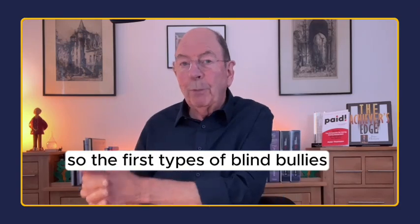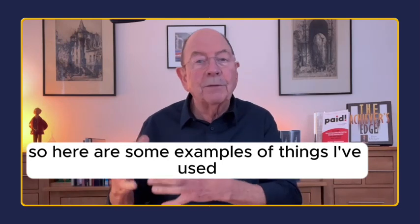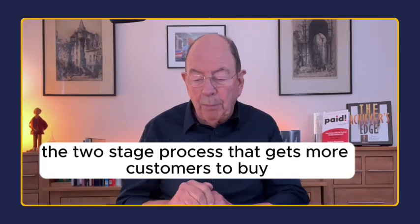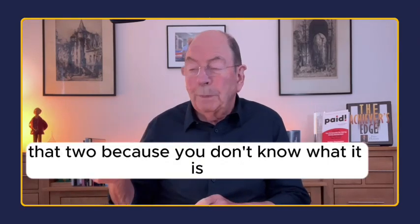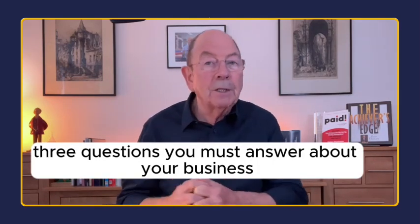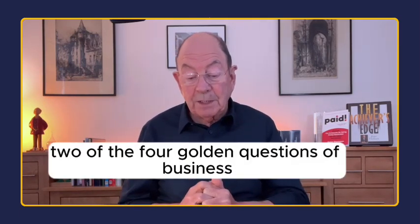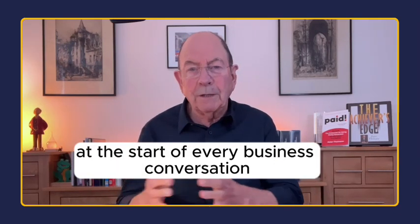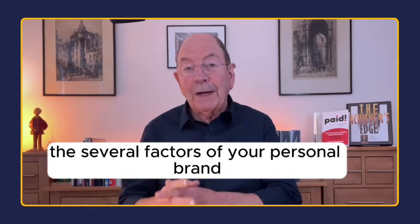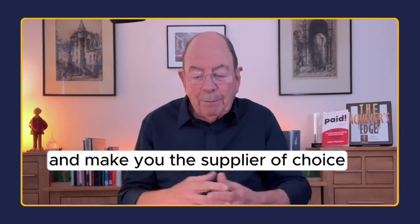The first type of blind bullets that make our copy more engaging are numbers. Here are some examples I've used and collected over the years: The two-stage process that gets more customers to buy more of what you have to sell. Three questions you must answer about your business. Most people only use two of the four golden questions of business and the fortune in profits lying on the table. The 19 power words you must use at the start of every business conversation. The seven factors of your personal brand that separate you from the crowd and make you the supplier of choice.